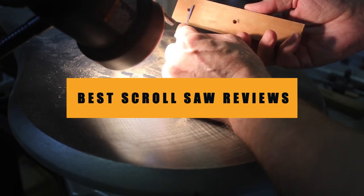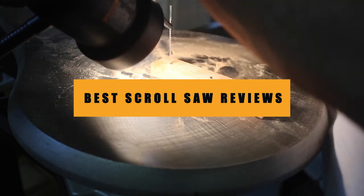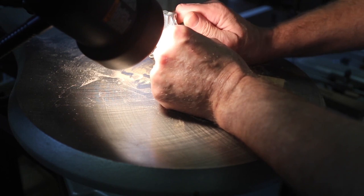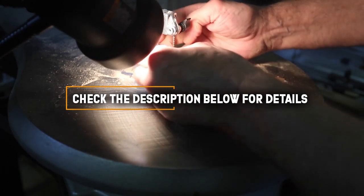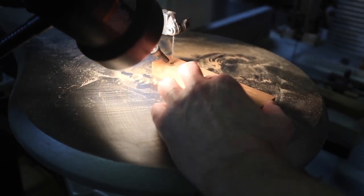Hello guys, in today's video we are going to present you the top 5 best scroll saws available on the market. We made this list based on our personal preference and research, considering their prices, quality, durability, and reputation of the manufacturers. Check out the description to find out their prices and more information. So without further ado, let's get started.